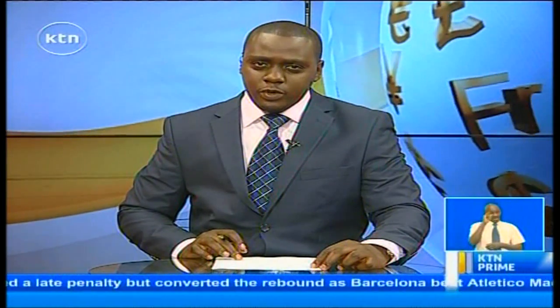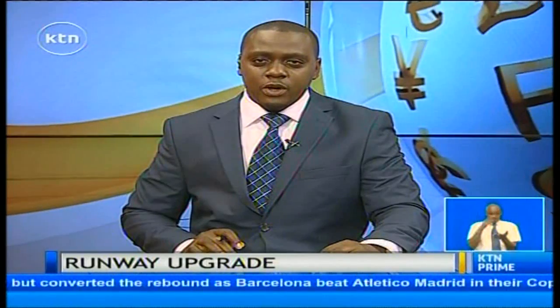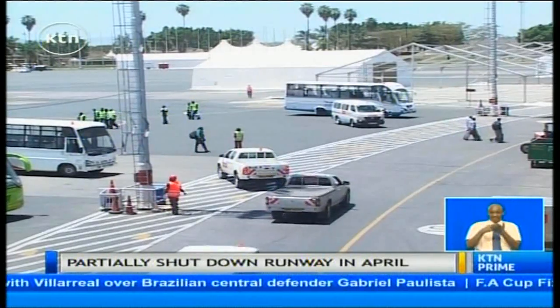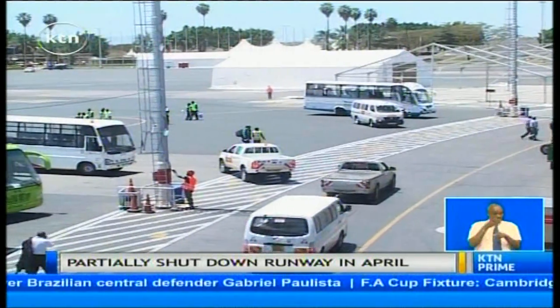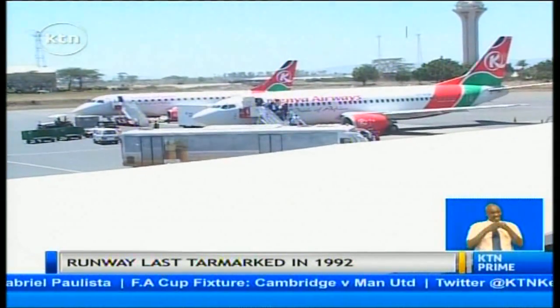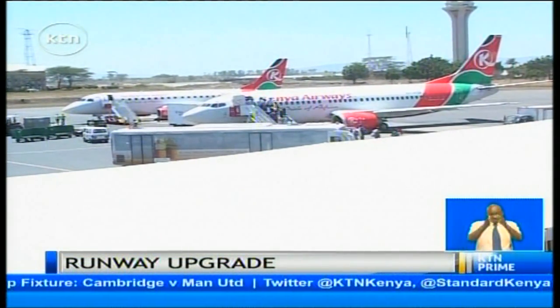The Jomo Kenyatta International Airport is set to get a much-needed runway upgrade as part of modernization works at the airport. The Kenya Airports Authority has announced that starting April, it will be partially closing down the runway to facilitate the expansion and rehabilitation works. According to KAA, the works will be conducted from midnight to 6 a.m., and it had already had discussions with all airlines operating at JKIA. JKIA was built in 1978 and last had its runway tarmacked in 1992, underlying the need for an upgrade.